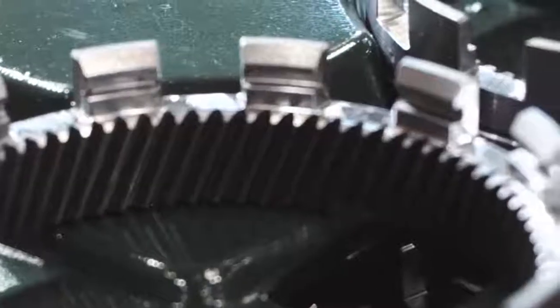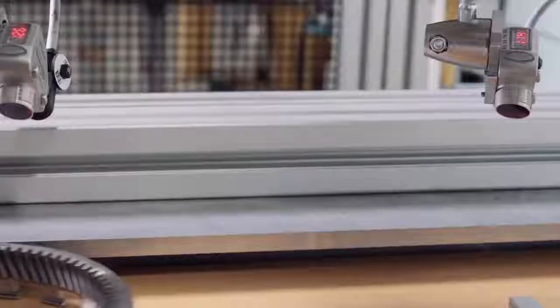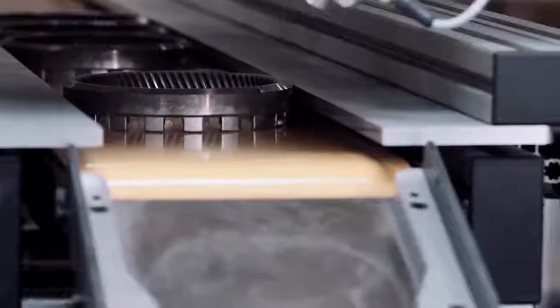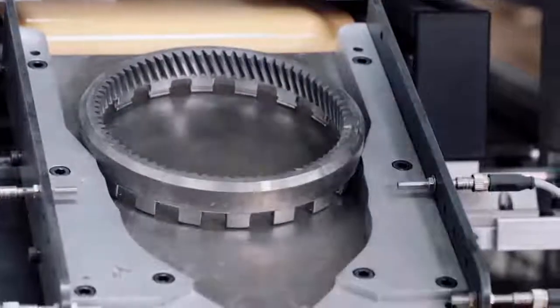The good news is that there's a much better alternative to living with these problems — a robotic finishing program from Matrix Design. We start with an expert assessment of the burrs, of the processes before and after deburring, and of operating parameters such as speed.